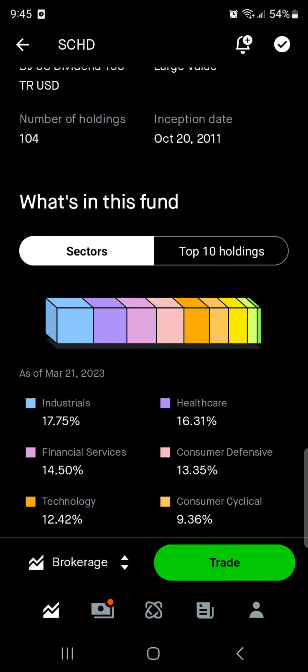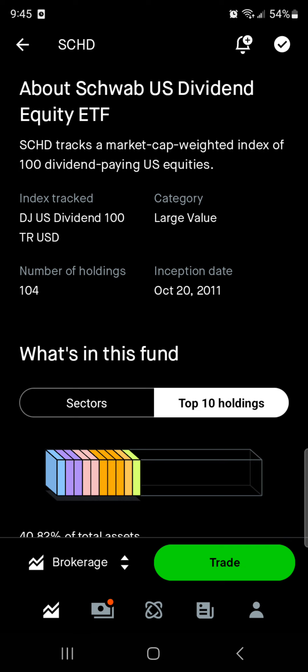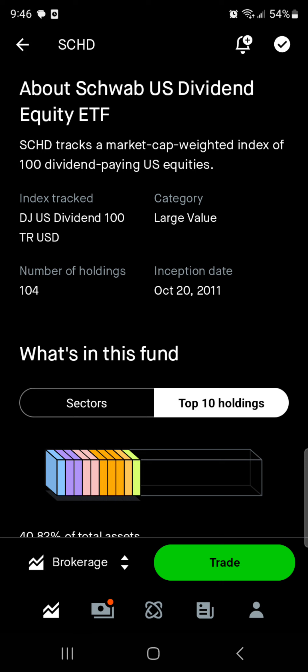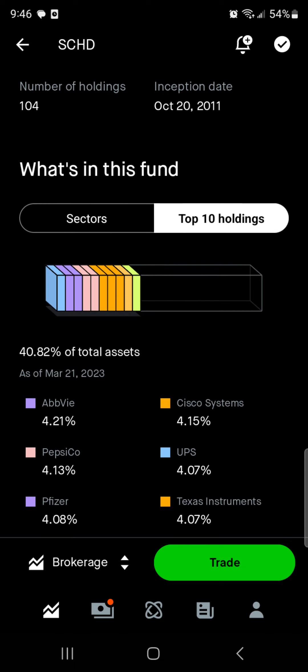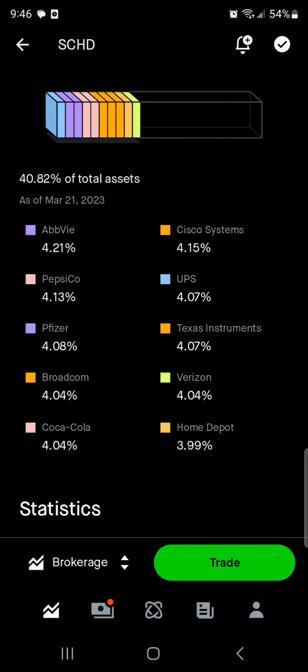Let's take a look at the positions real quick. Top 10 holdings overall represent right around 41% of the ETF. This is a large value category — they hold large stocks that are maybe undervalued currently. The ETF has been around since October 20th, 2011, and it does have over 100 holdings. So keep in mind this is just the top 10, which is less than 50% of the holdings — that's a pretty good diversification percentage. You don't really want to see the top 10 be more than 50–60%, so being at 40% is still, I think, even slightly over-allocated for an ETF.